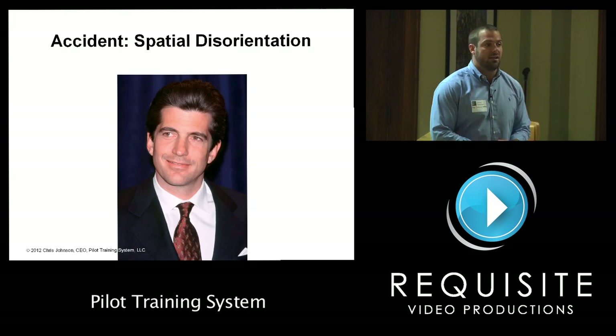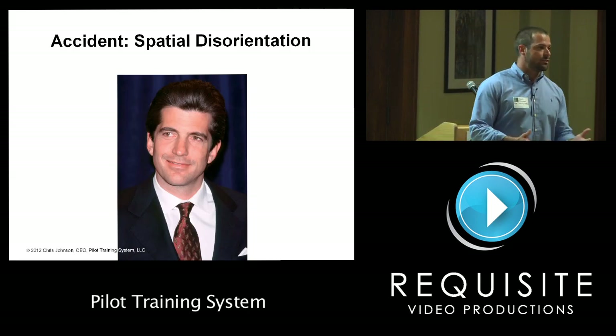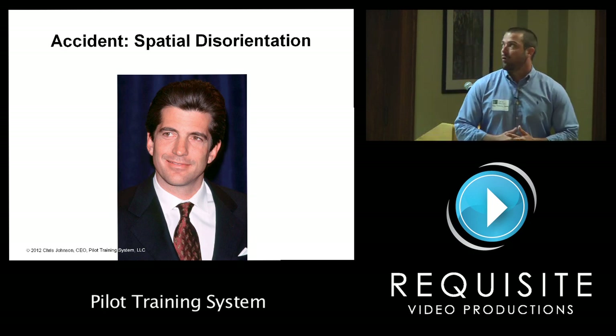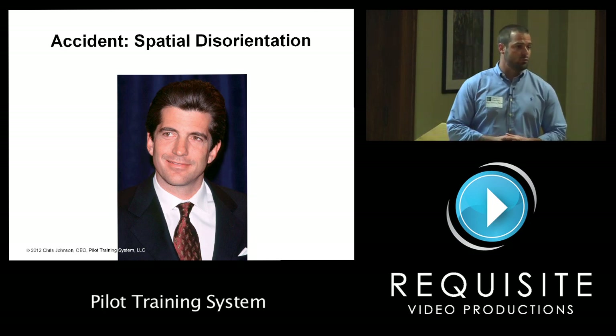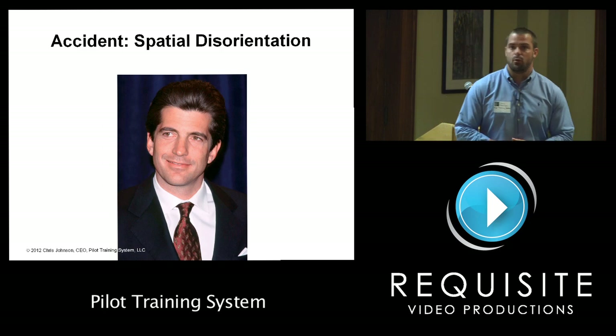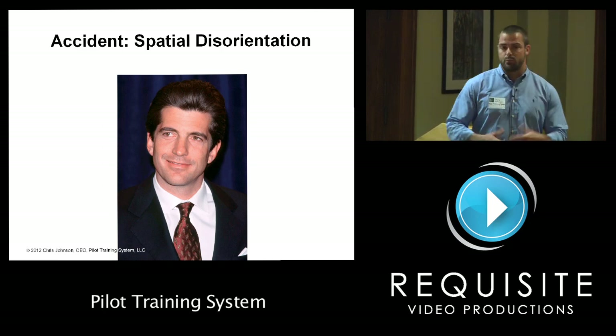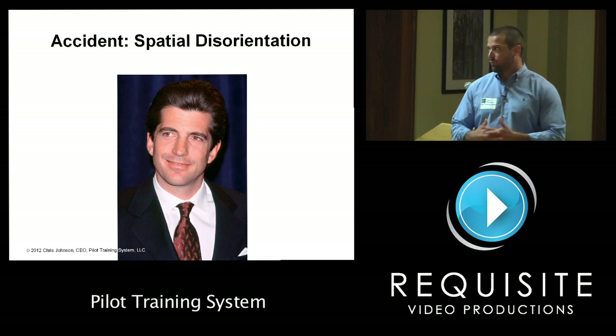A classic case study is John F. Kennedy Jr. He became spatially disoriented — he was a VFR-only pilot who flew into IMC over water at night, and he killed himself, his wife, and his sister-in-law while they were on their way to a wedding. This is a classic case study I present when discussing weather-related accidents.